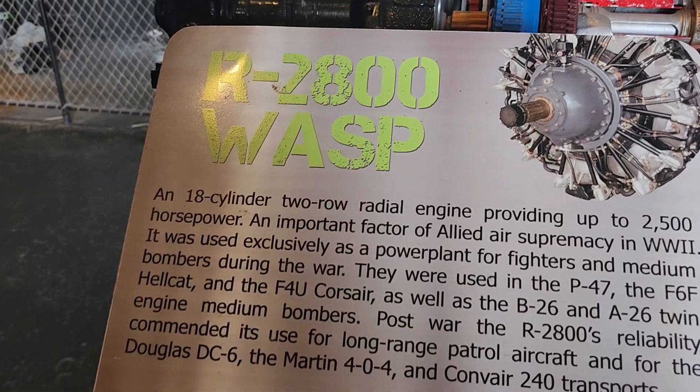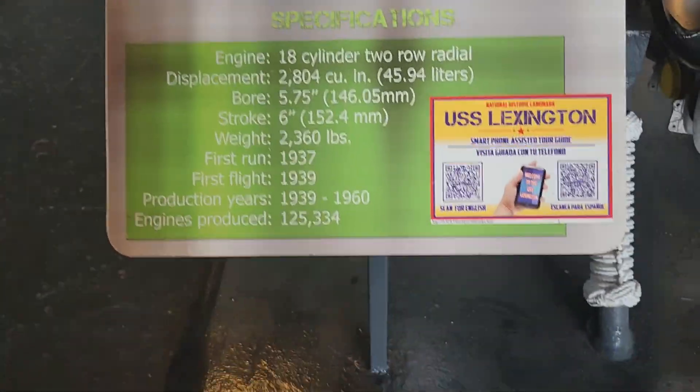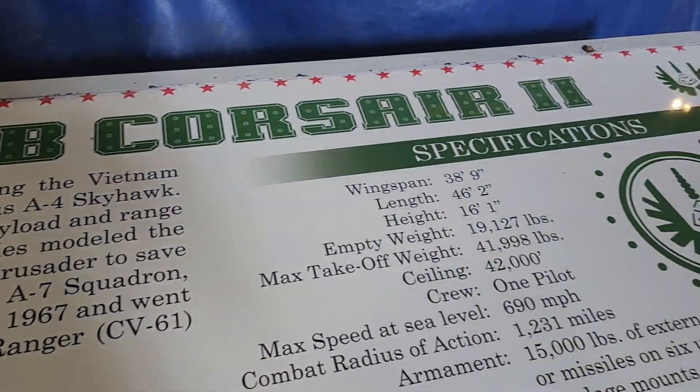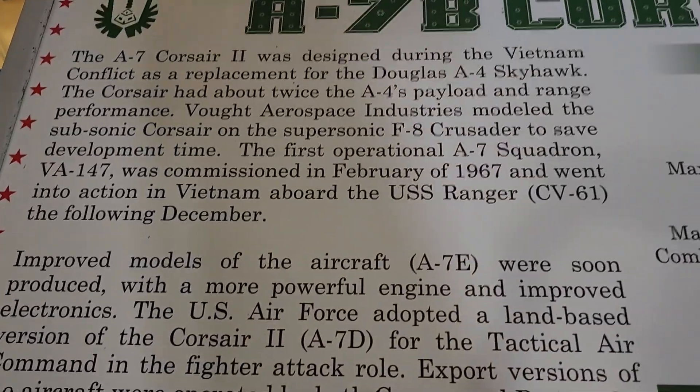The R2-800 Wasp — this is just me not reading stuff. I have no idea what this is. Oh, a steam engine. And then over here is a 7B course, or air-to-whatever — you can read this if you want to.